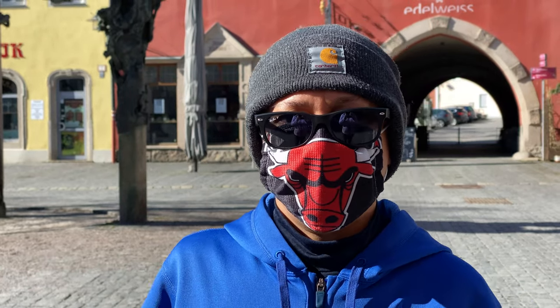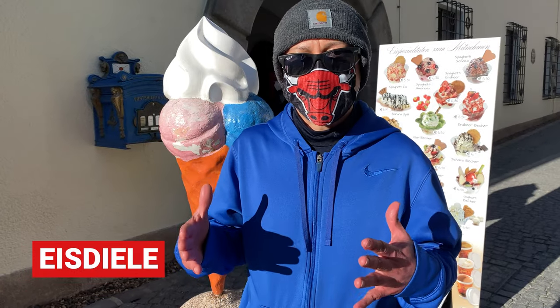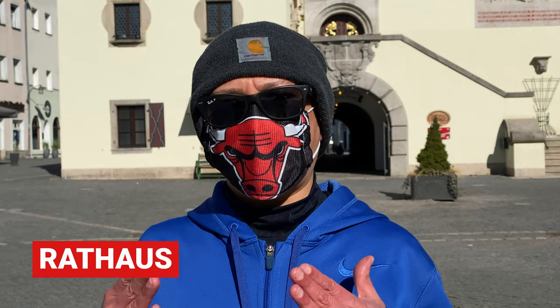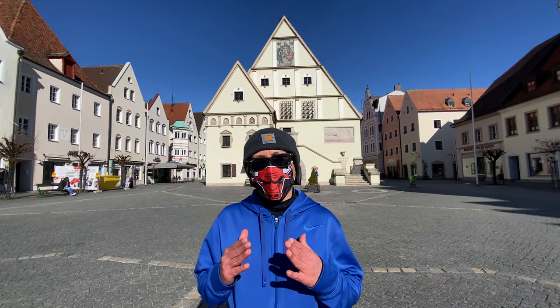We are now in the Marktplatz which literally means marketplace. As you can see behind me, most of these buildings are from the Renaissance era. And we've got an ice dealer which is your ice cream store. We're now at the Rathaus which translates into the Old Town Hall — a lot of people come here and they get married.